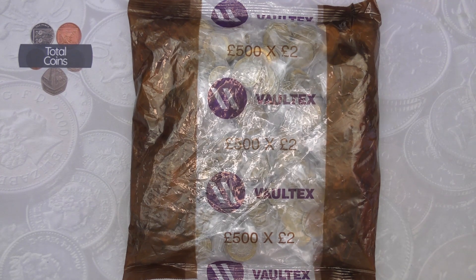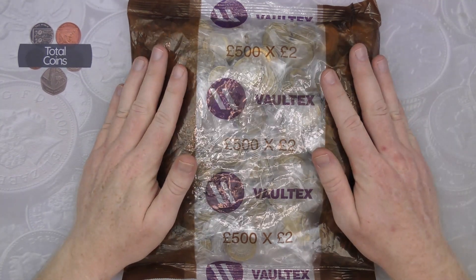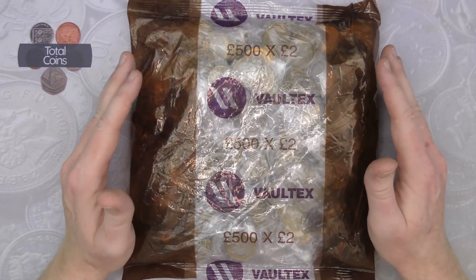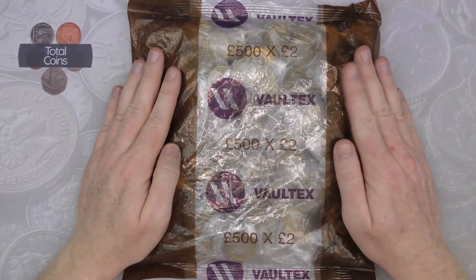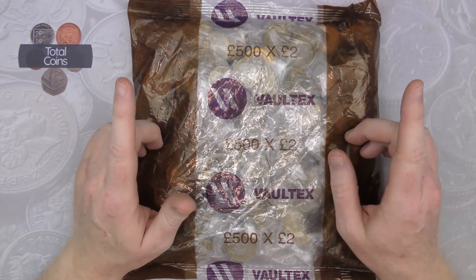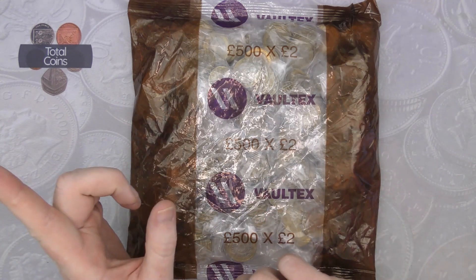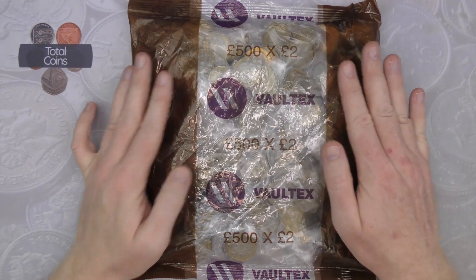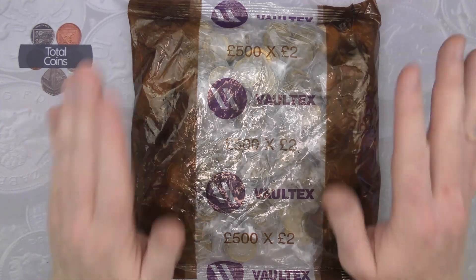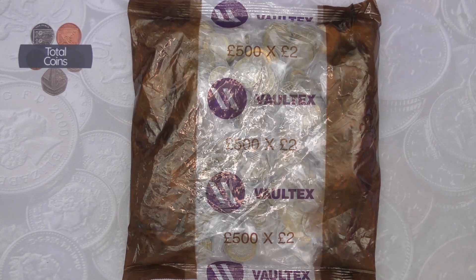Hi everyone and welcome back to Total Coins. In today's video we're going to be doing another two pound coin hunt. We've got our £500 bag of two pounds. I've just finished filming a 50p hunt so I'm a bit all over the place, but I've had a bit of time to chill out now so I'm all good to go with a two pound hunt.